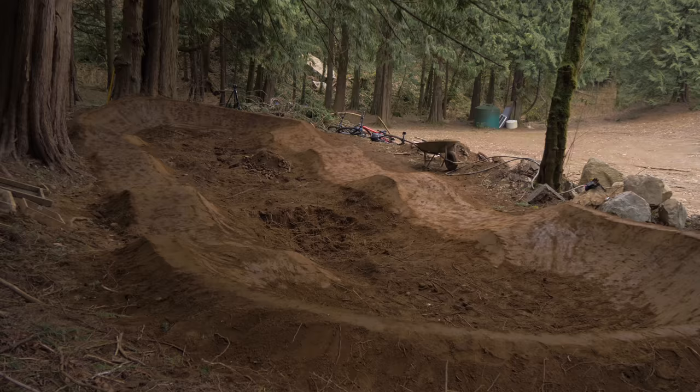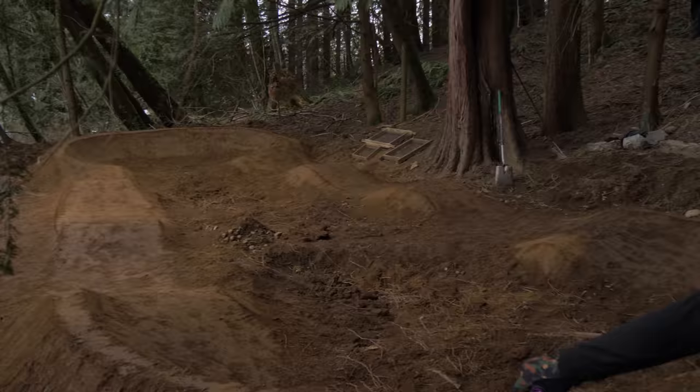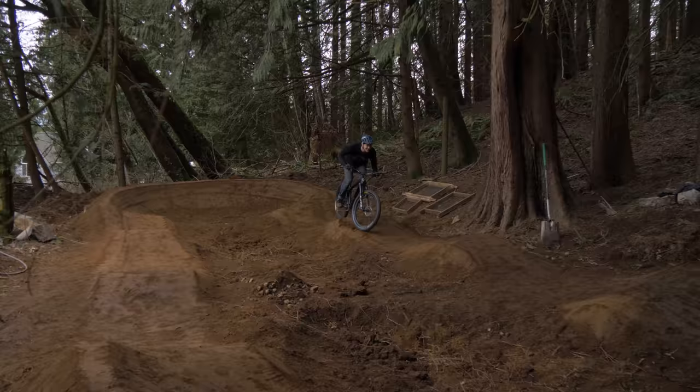That looks so good — just amazing compared to what it used to be. So much garbage. Let's test ride it! We don't have the greatest starting point, but whatever. Testing it out on the hardtail first of all, though I'm pretty sure the BMX will be the best on this track. Still really soft.